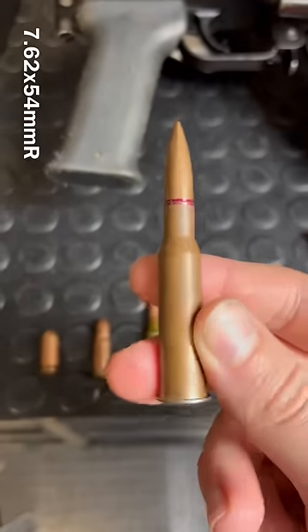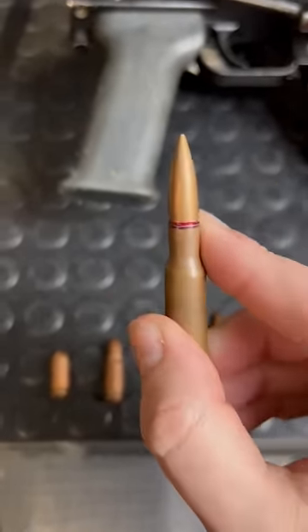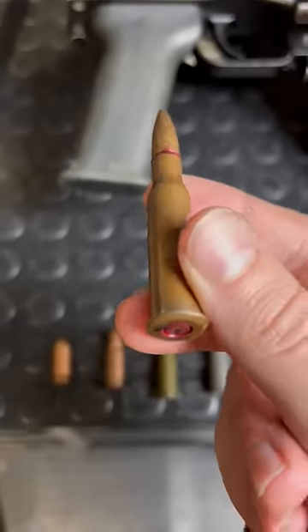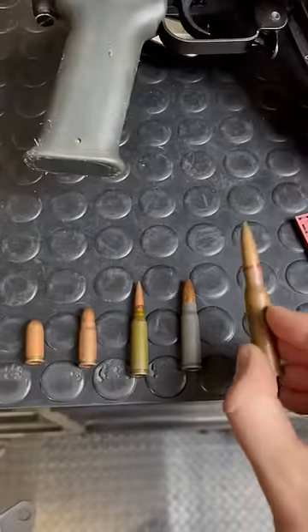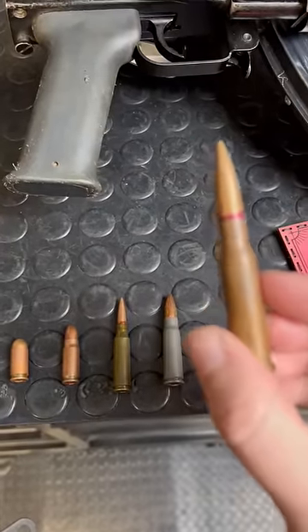Then the real OG, the 7.62x54R — which stands for rimmed, not Russian. This is their big boy cartridge, been around since 1891, same year as the Mosin Nagant. Today you'll find it feeding PKMs and the snipey boy, the Dragunov.